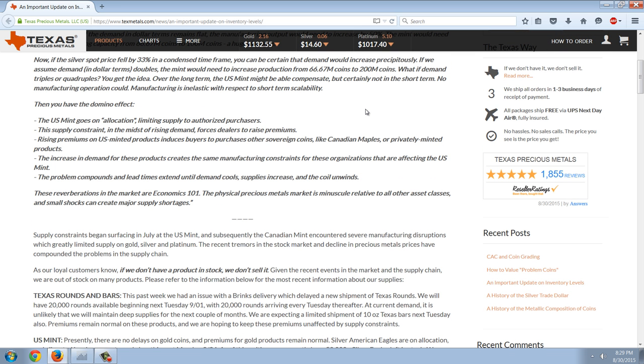Then you have the domino effect: the U.S. Mint goes on allocation, limiting supply to authorized purchasers. This supply constraint in the midst of rising demand forces dealers to raise premiums. Rising premiums on U.S. minted products induces buyers to purchase other sovereign coins like Canadian Maples or privately minted products. The increase in demand creates the same manufacturing constraints for those organizations. The problem compounds and lead times extend until demand cools, supplies increase, and the coil unwinds. These reverberations are economics 101.